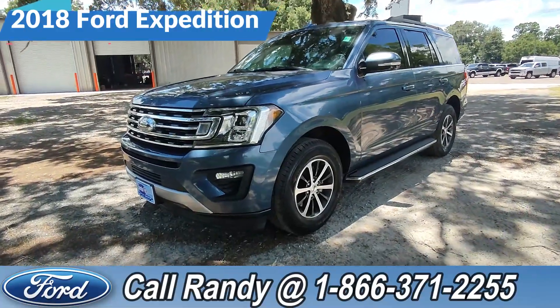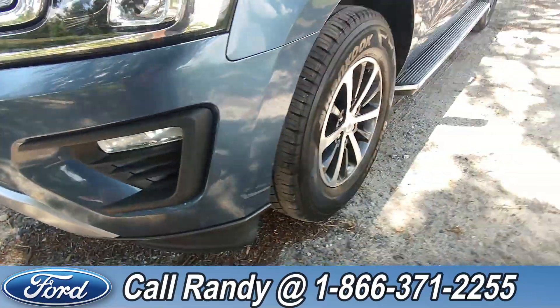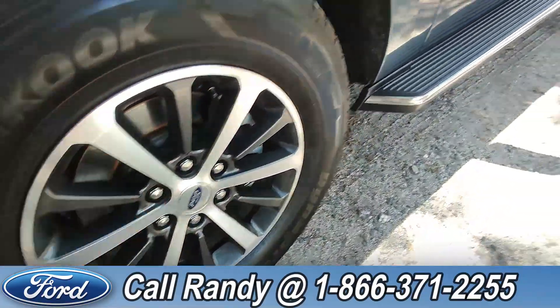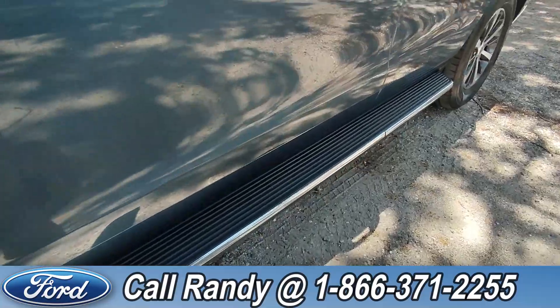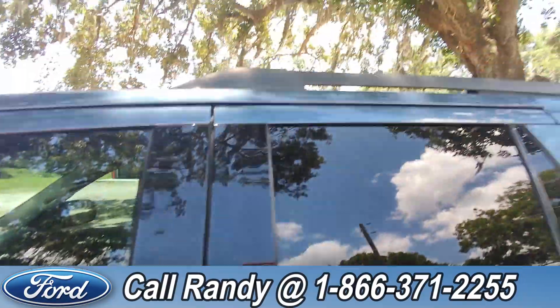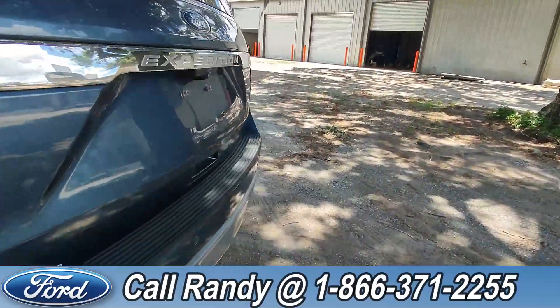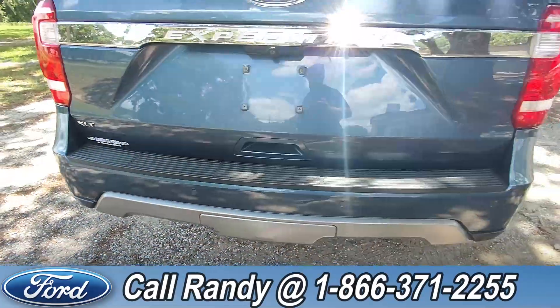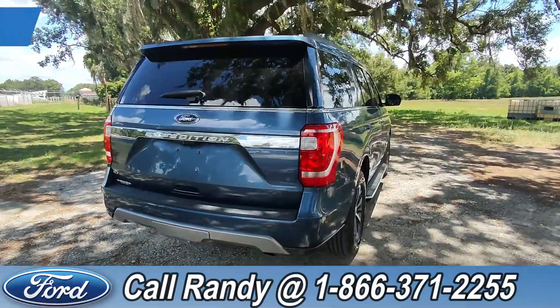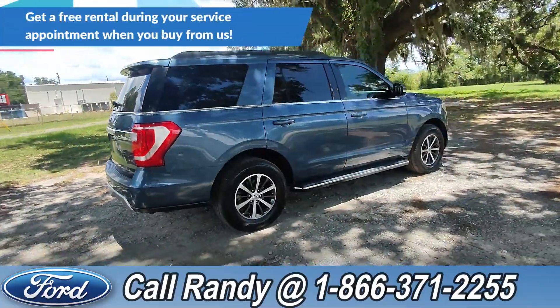This 2018 Ford Expedition features fog lights, alloy wheels, running boards, tinted windows, keypad entry, roof rails, backup camera, and backup sensors. If you'd like more information on this Expedition, you can check it out online at santafeford.com.